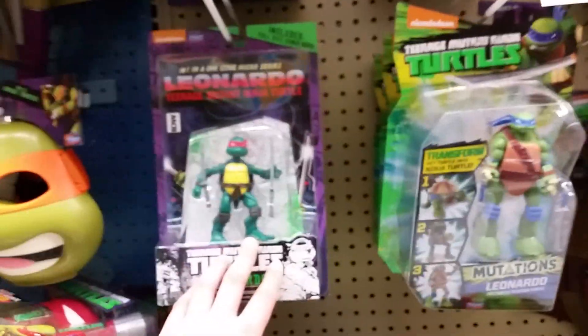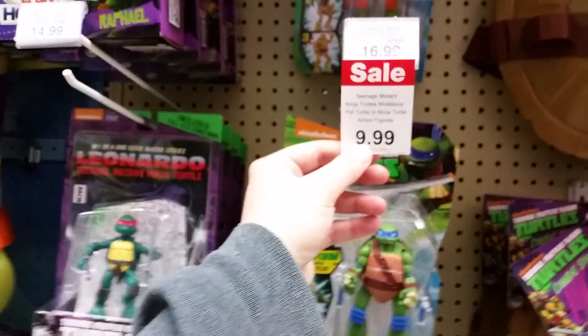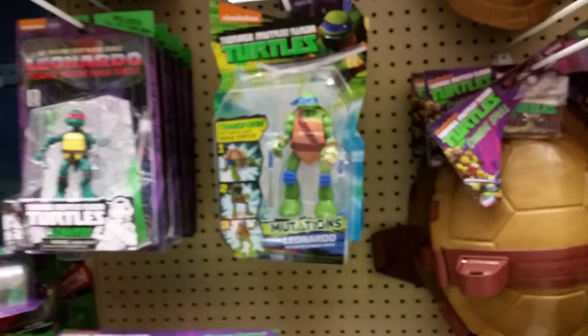They still have these comic turtles and the regular ones — oh, these guys are on sale, $9.99 for those.